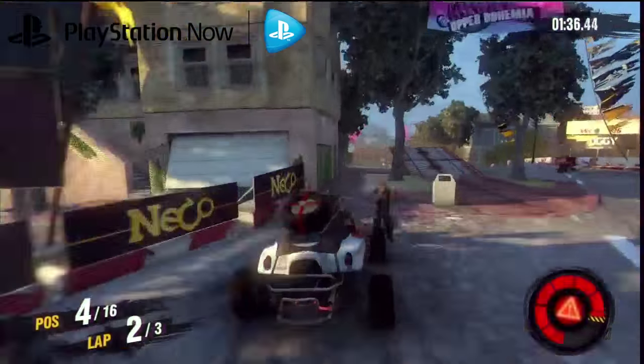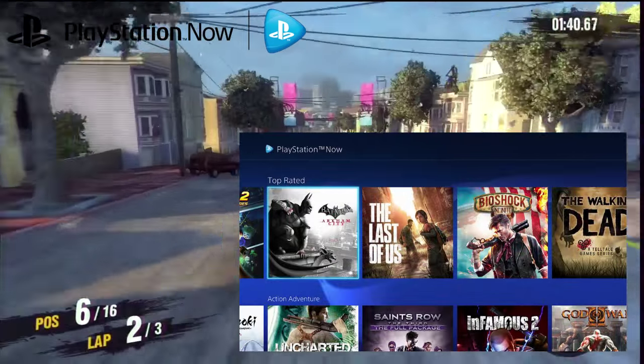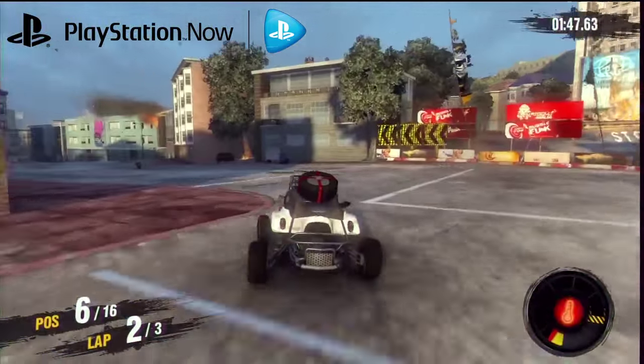Hats off to Sony for actually delivering. My conclusion of the tech behind this is that Sony have delivered a really great system for streaming games. As far as price and what games they have, I'll leave that up to you to decide whether you think it's worth the money or not. But in terms of whether or not this works — yes it does.